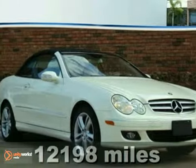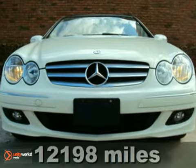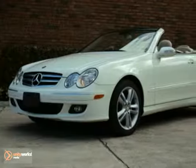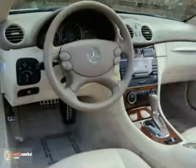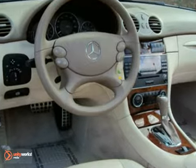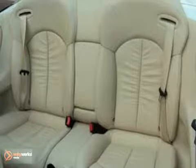Here's a one-owner 2008 Mercedes-Benz CLK 350 convertible. This vehicle has the Premium One and Burl Walnut Wood Trim Packages, Harman Kardon Sound with a CD player, and Sirius Satellite Radio. It also features a power black soft top, iPod kit, and multifunction steering wheel.